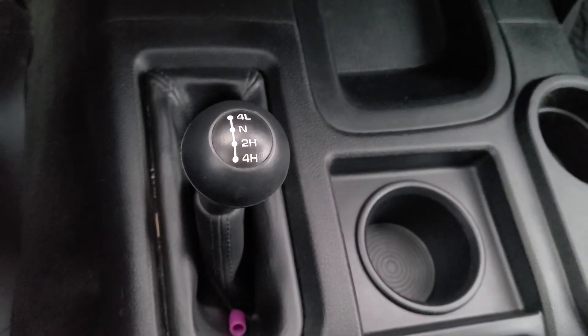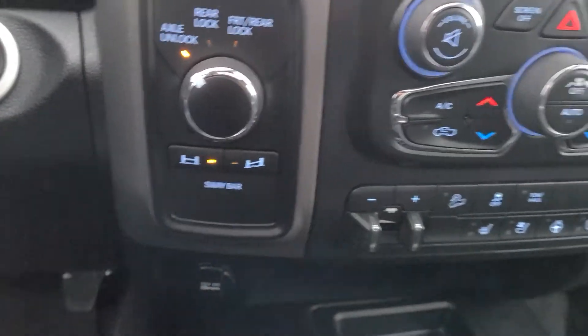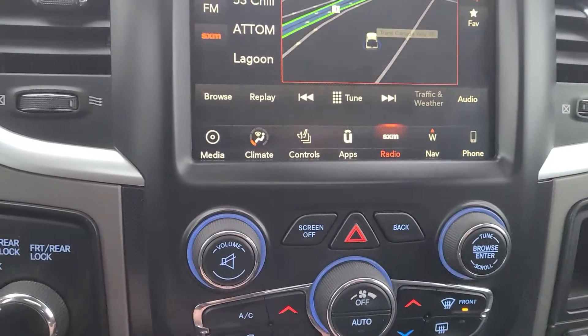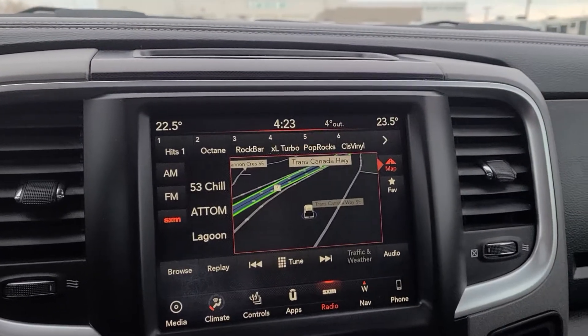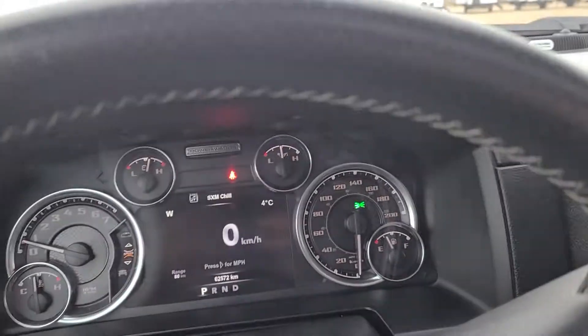Heated steering wheel, 4x4, locking differentials, sway bar control, towing package, hill brake assist, the ability to turn off your front and rear park sensors, dual climate control, navigation, AM, FM, satellite, CD radio. This truck has it all.